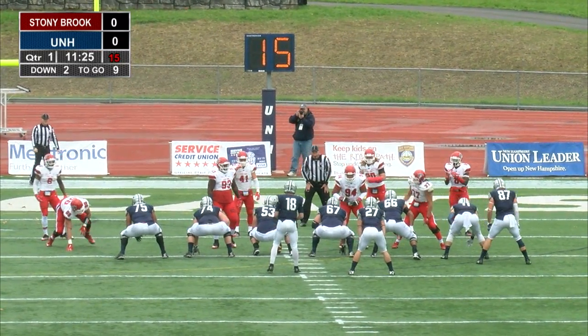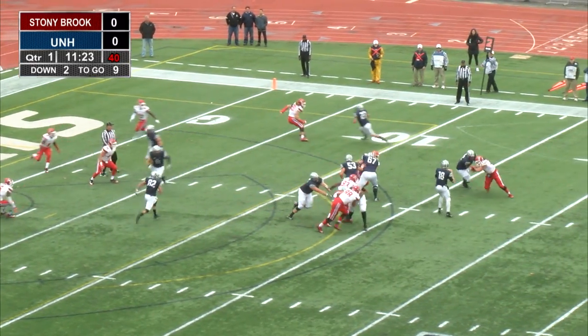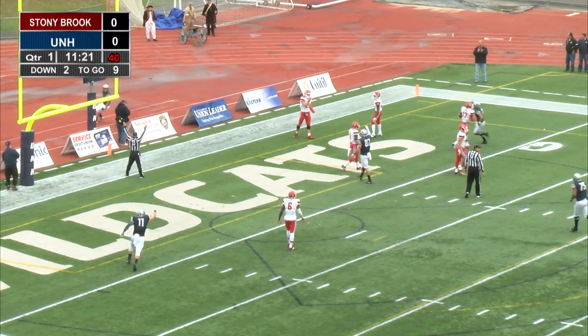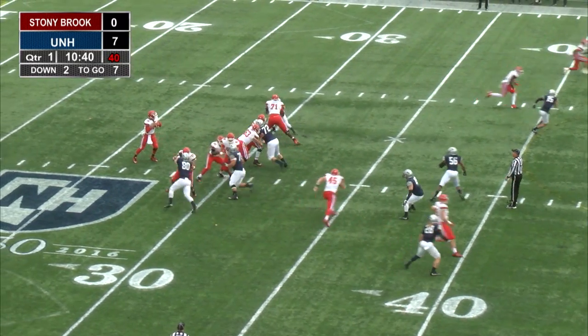Tenth play of the drive. Donovan and O'Connor to the left. Powell is the tight end on the right side. Knight looking that way, looking for Cross into the end zone. Caught it. Touchdown, Wildcats. Trevor Knight to Dalton Cross. 10:44 to go in the first, UNH with a 7-0 lead.